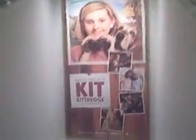Here's the mini dolls. Historical section. And down the elevator again. And there's the Kit advertisement. Down the elevator. This is pretty much just a random floor used for nothing.